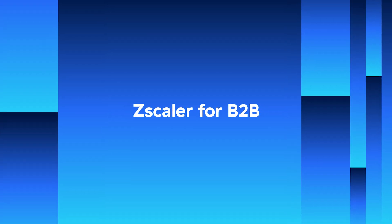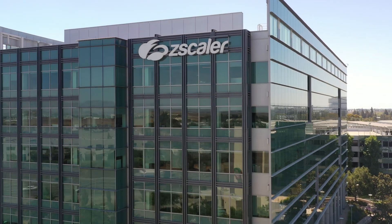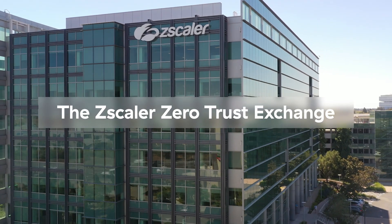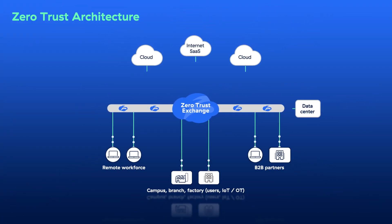Organizations everywhere are looking for the solution to all of these problems. Fortunately, that solution is simple: embrace Zscaler for B2B and gain unrivaled supply chain security. Zscaler delivers Zero Trust architecture as a service from the world's largest inline security cloud, the Zscaler Zero Trust Exchange. It is because of this fundamentally distinct architecture that Zscaler is able to overcome the weaknesses of network-based solutions built on yesterday's architectures. Zscaler proxies traffic and acts as an intelligent switchboard to provide secure any-to-any connectivity without extending the network to anyone or anything — a perfect fit for securing third-party access.